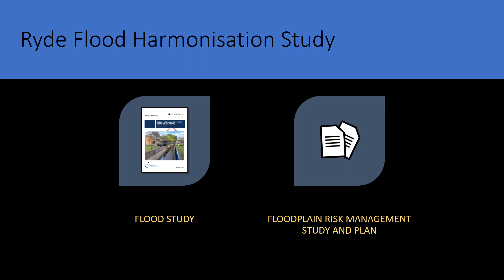While the flood study is currently on public exhibition, the next phase of the project is the floodplain risk management study and plan. This is where we identify and assess potential flood risk mitigation measures, such as infrastructure like drainage upgrades, channels, detention basins and levees, or changes to flood planning controls, policies and zoning, or flood warning, evacuation, emergency management and community education.